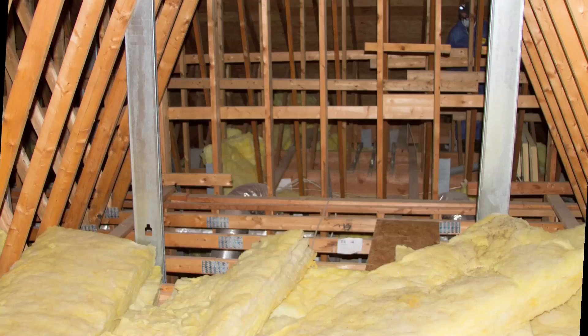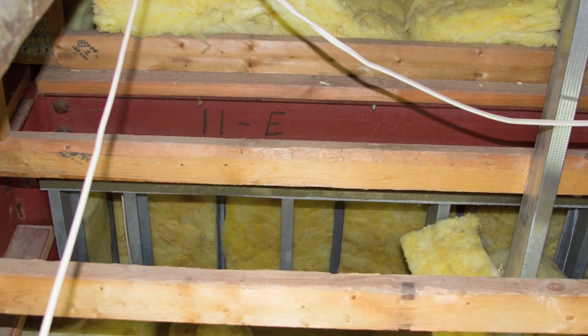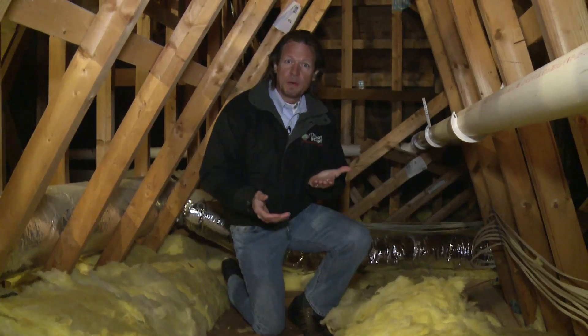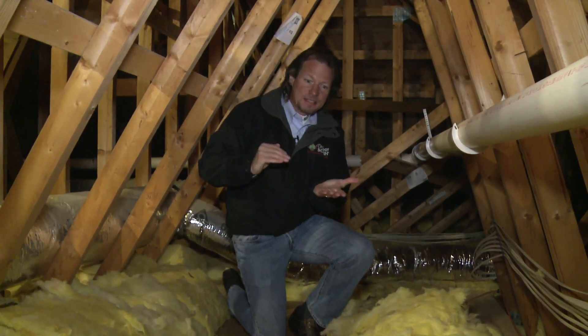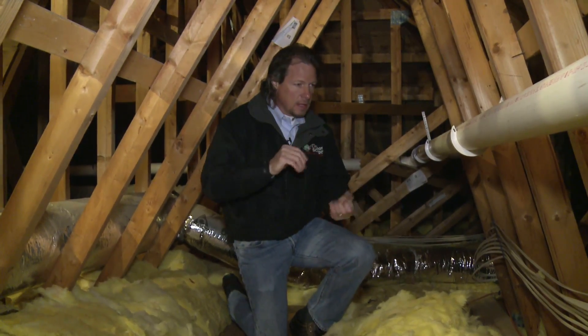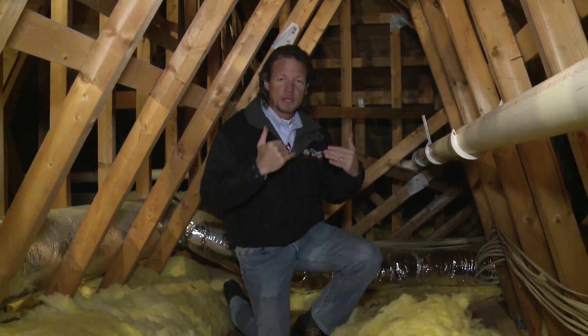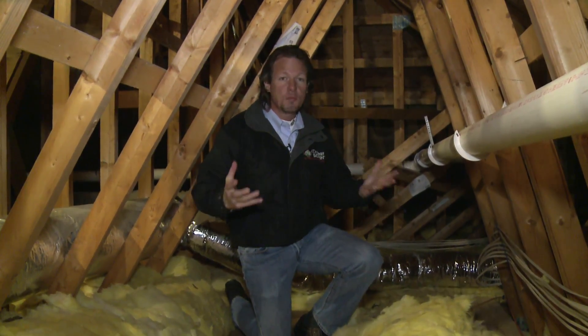Why are we going to do that? Look at this attic — it is filled with trusses. We have multiple level ceilings: the ceiling in one room might be seven and a half feet, in another room nine and a half feet. This makes for lots of wall assemblies where air could leak into the attic, and there's so much to fix.